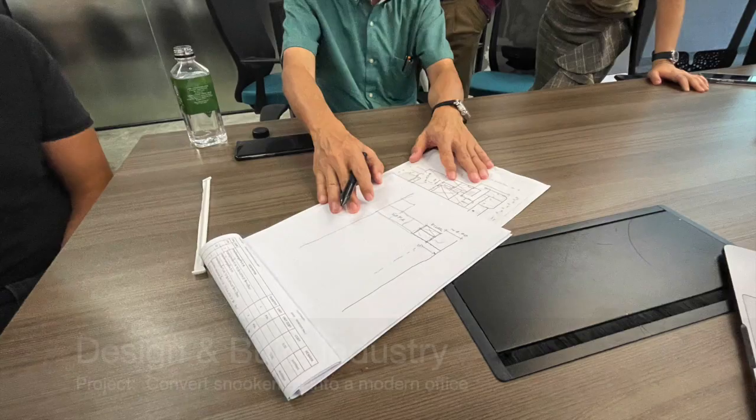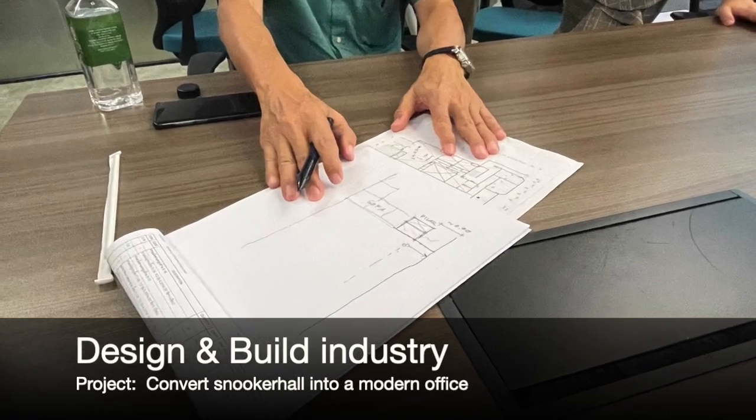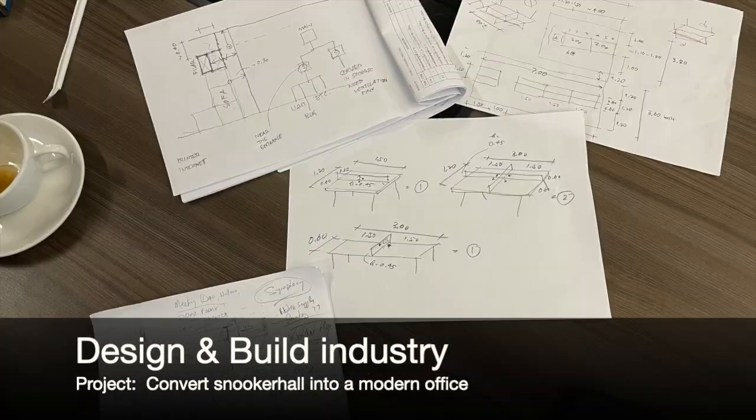Here's an example of how we work together with product delivery partners in design and build to develop better drawings, designs and customer experiences.